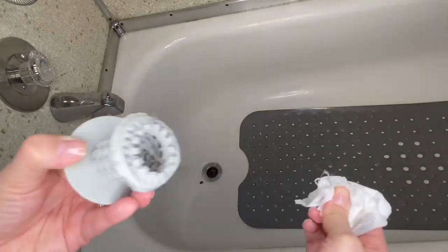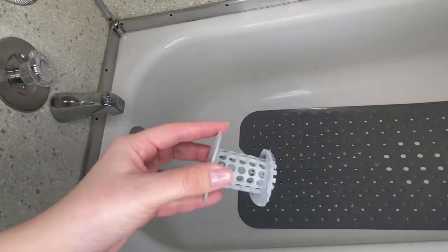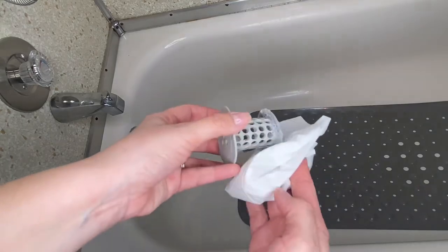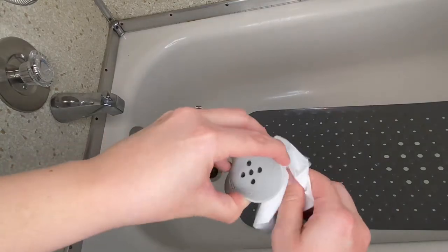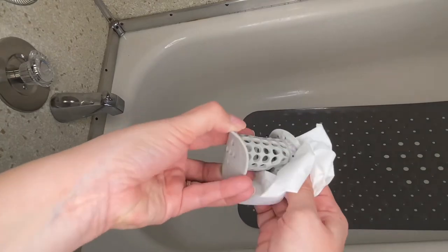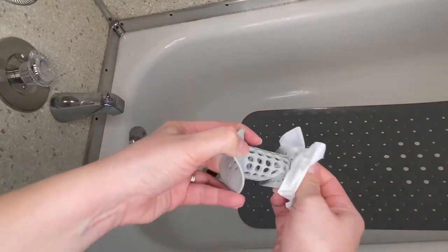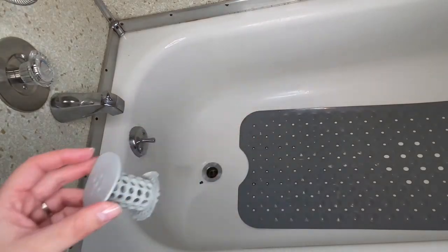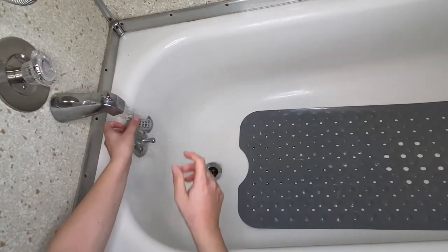I no longer have to say, 'Hey dad, can you unclog my bathroom? The water is not going down and it's just nasty.' You know, you're taking a shower and the water is gathering on your feet and you're just like, gross. I just don't want to deal with that. And with this tool, I'm able to clean it by myself — it gives me some independence. I'm like, you know what? I got this. I don't need anyone. I can clean it myself.